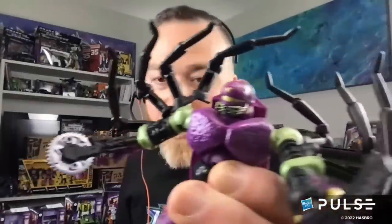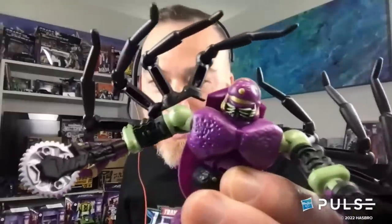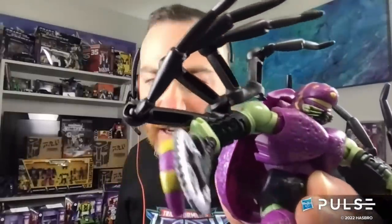This metallic green is really singing — he actually does have a purple metallic hit on his chest that really catches the light nicely.